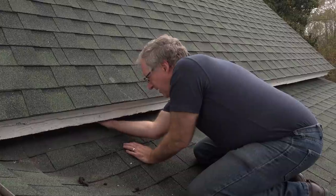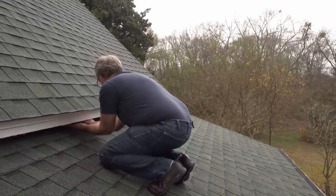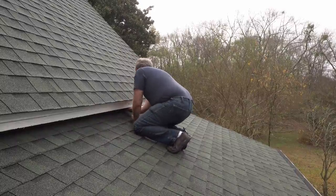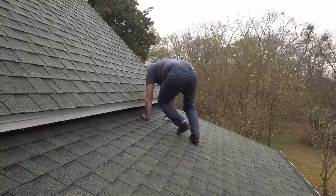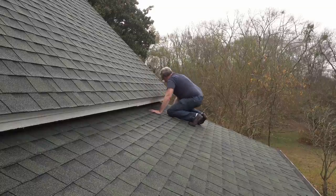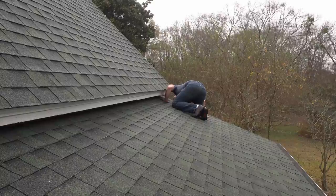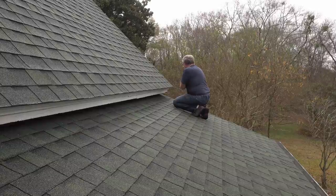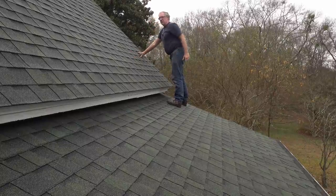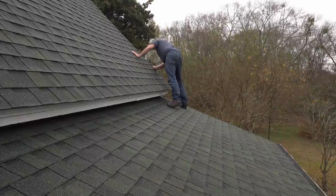Squirrels tend to like corners for some reason. Just going along, feeling to see if there's any new holes — probably not here because it's not a corner. Found one, right there, sure enough. We'll have to get some hardware cloth and patch that. Over on the other side, remember that huge hole the size of a basketball? I can see it really clearly now. That squirrel just destroyed that corner.